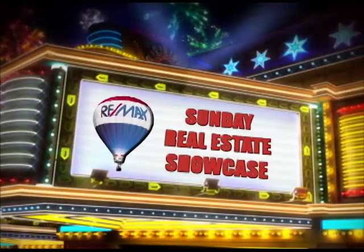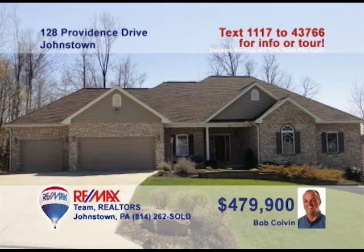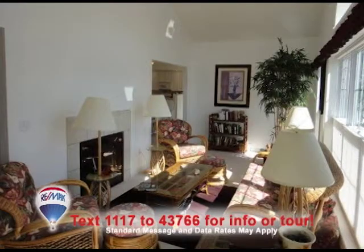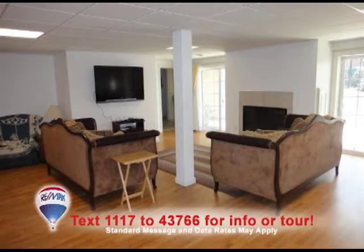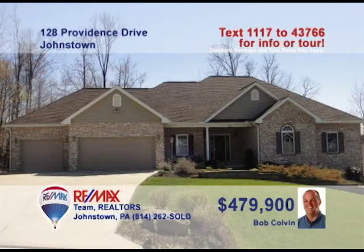Welcome back to the Showcase. Bob Colvin, listing specialist for the Bob Colvin team, presents this stunning Richland home with an open floor plan. So much to see, like this great room with cathedral ceilings and gas fireplace. You're just steps from the sunroom with skylights and bright windows. The kitchen includes ceramic tile and Corian counters with a dining area close by. How about a family room with laminate floors? And four great bedrooms too. Contact a buyer agent.